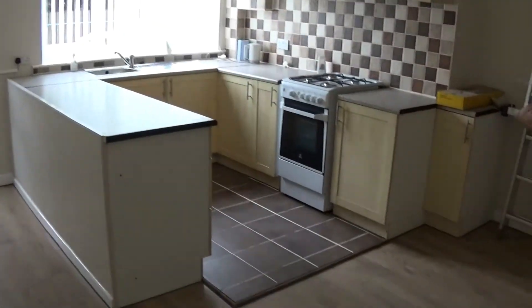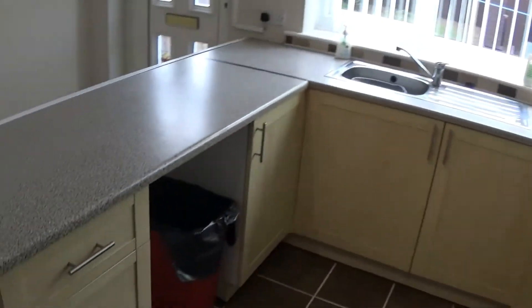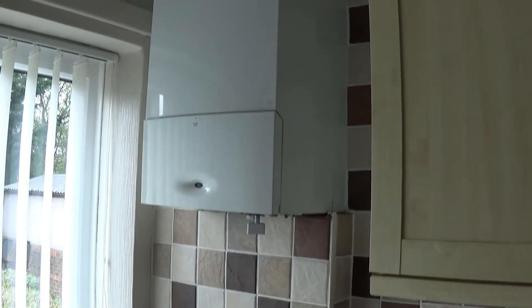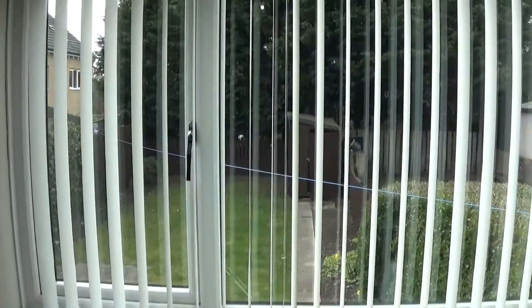To the back, another good size room — this time the dining kitchen — with a radiator, free standing gas oven, space for a washing machine and plumbing. There's a good quality Worcester Bosch wall mounted condensing combi boiler, providing a nice efficient central heated and hot water system, along with a stainless steel sink and the back window looking over the garden.